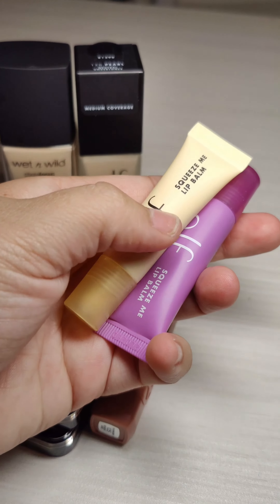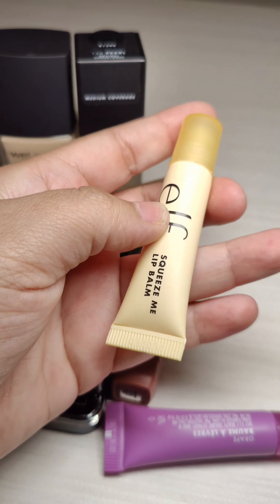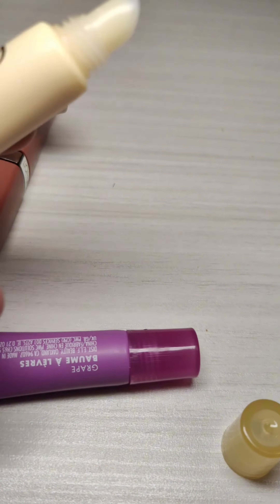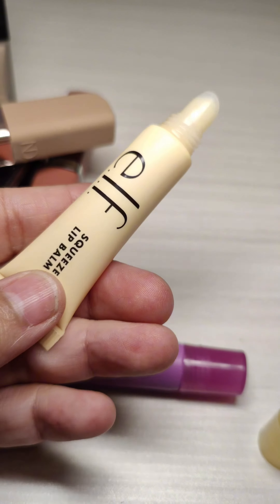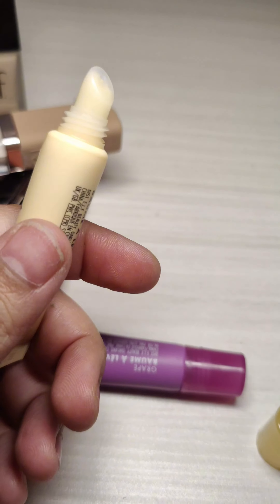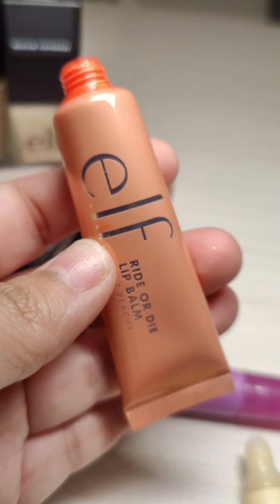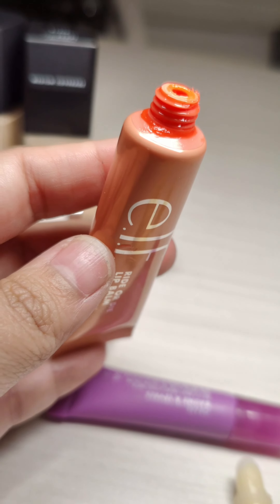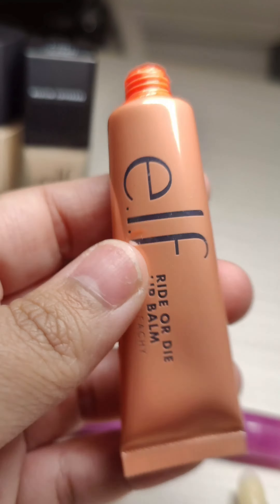Then I got these elf lip balms. I was like 'whoa,' these look like full sample sizes but they are way smaller than expected. I do like the top and the application on this one, because the other lip balms I had gotten from them a long time ago needed work on the applicator. This was a ride-or-die lip balm in 'Just Peachy' — I really liked it, but look, no applicator. That's how they all came.